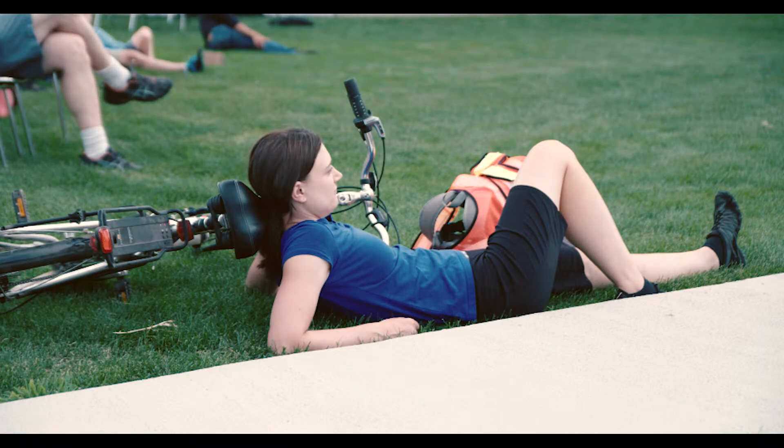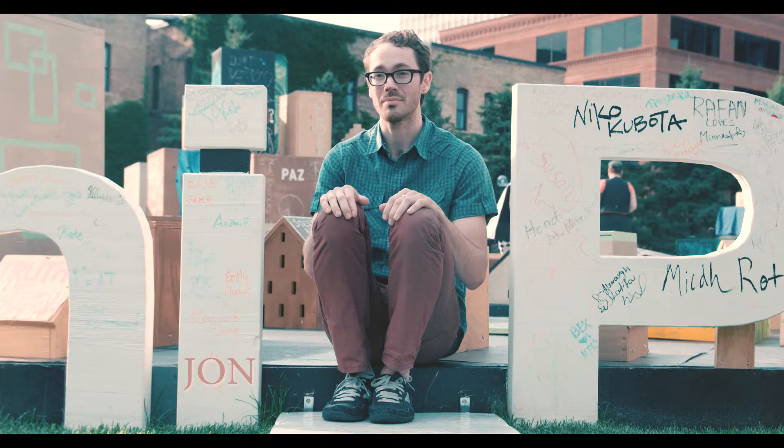There are a couple of things that surprised us about it. The first is most of the folks that we encountered while we were building it weren't from Minneapolis, or maybe even Minnesota. So here we have this sculpture that's totally rooted in Minneapolis — it's literally the city.